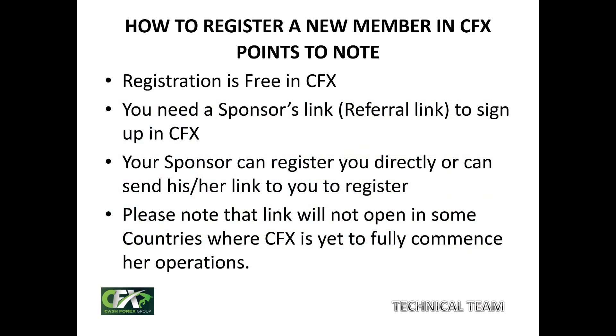There are points you must note, especially if you are new to CFX's platform or business. Number one: registration is free in CFX. Number two: you need a sponsor's link to sign up. Your sponsor has a referral link which they will send to you, or they can decide to register you directly. Also note that the link will not open in some countries where CFX is yet to fully commence operations, so check the list of such countries.